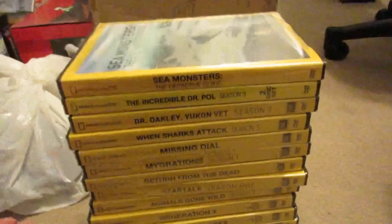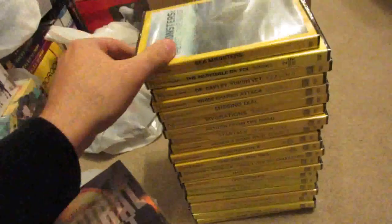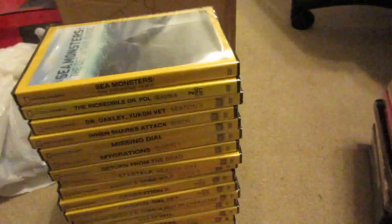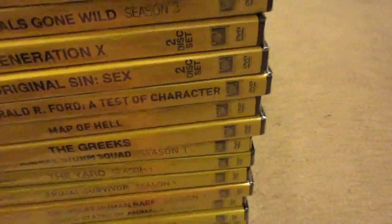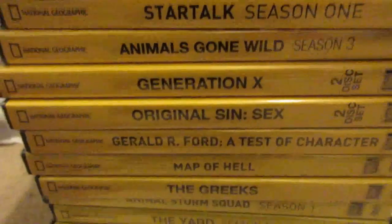All the rest are DVDs. First up are National Geographic ones that are all still sealed — a whole bunch of different ones. These usually go for anywhere from 20 to 30 bucks a pop; I'm not expecting to get that, but I want more than four bucks a pop, so make me an offer. I'm willing to do a bulk offer for all of them. A lot of these say two-disc sets on the spine, and many are two or even three-disc sets. Lots of TV shows and specials from National Geographic.